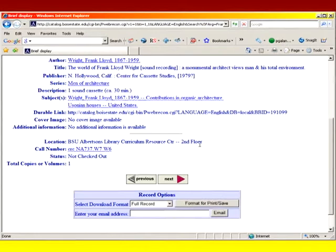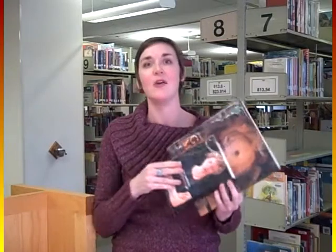This particular item is in the Curriculum Resource Center, a collection on the second floor of the library containing school materials and media resources. The Curriculum Resource Center is a place for media lovers as well as future educators. We have children's literature, young adult literature, and non-fiction for use with children of all ages. We also have music and movies, and a help desk, so come and check us out.